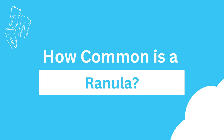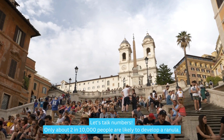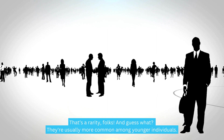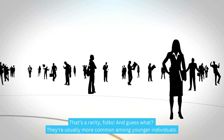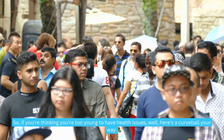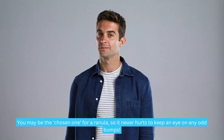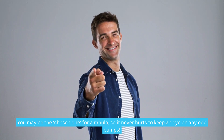How common is a ranula? Let's talk numbers. Only about 2 in 10,000 people are likely to develop a ranula — that's a rarity, folks. They're usually more common among younger individuals. So if you're thinking you're too young to have health issues, here's a curveball: you may be the chosen one for a ranula, so it never hurts to keep an eye on any odd bumps.